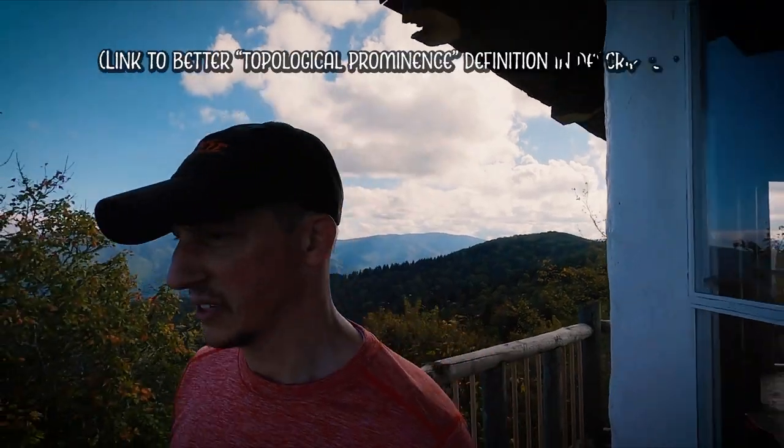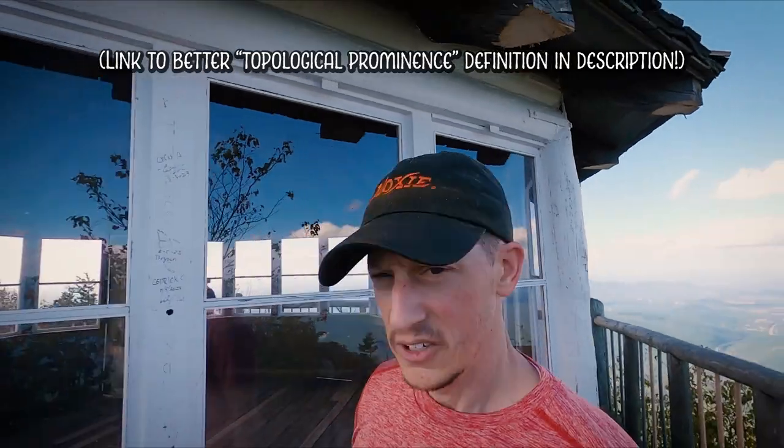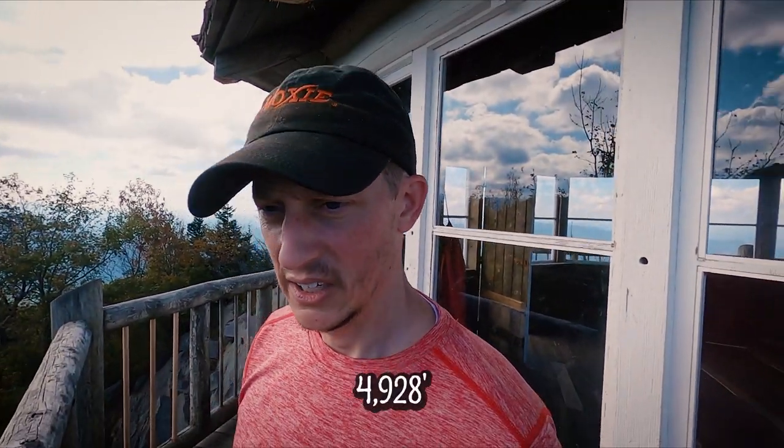Prominence is basically how high a particular peak is with regard to surrounding features. Mount Camerer is only about eight feet in prominence. It's a little over 4,900 feet high, I believe — I'll double check, and if I'm wrong I'll annotate that.